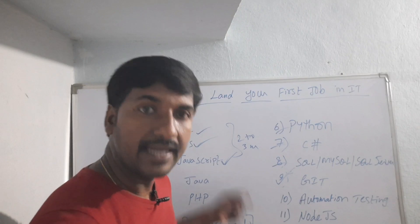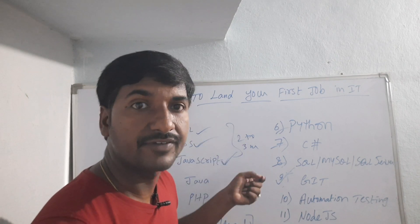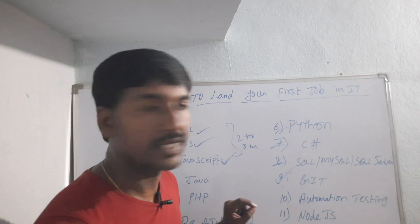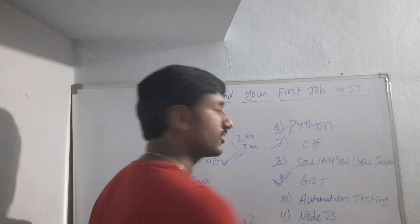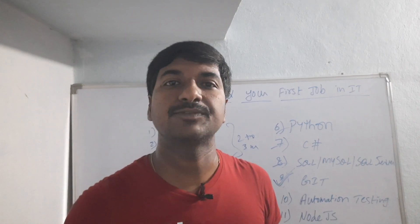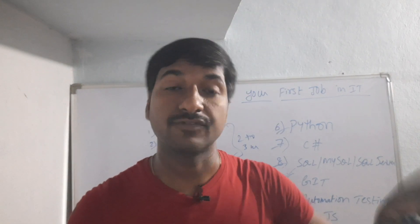I highly recommend you learn React.js as your front-end framework — React.js is the most in-demand nowadays. You also have to learn some Git commands. If you know these concepts, you will get an IT job as your first job.